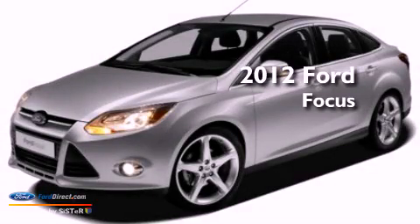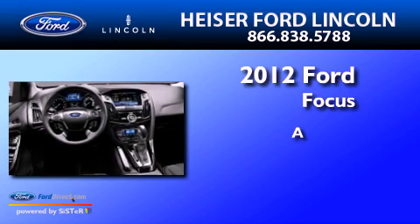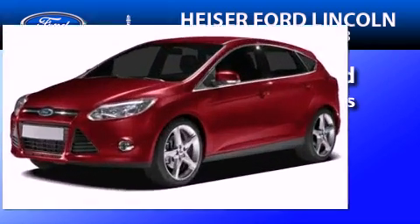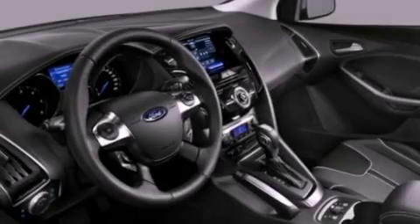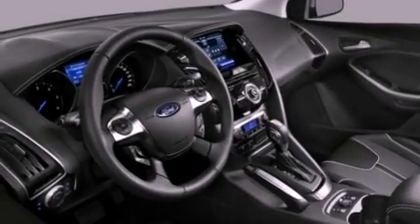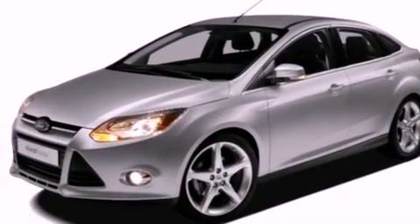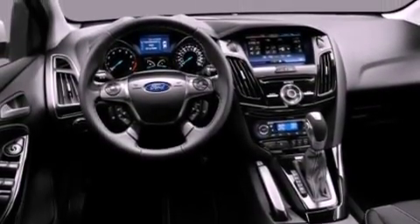This is a brand new 2012 Ford Focus. Its top features include a sport suspension, a navigation system, a rear view camera, a remote start feature, a low tire pressure indicator, a 10 speaker audio system, satellite radio, and traction control and stability control systems.